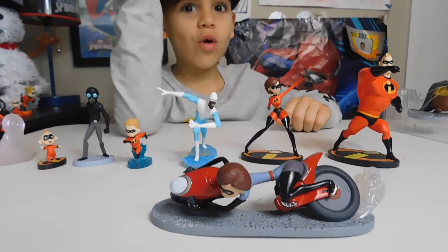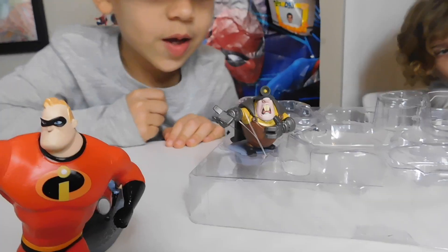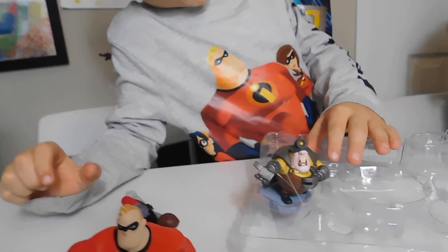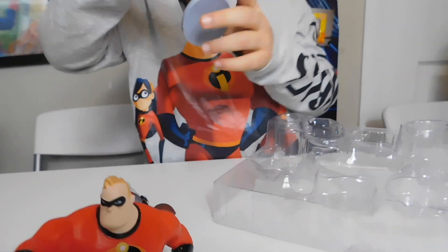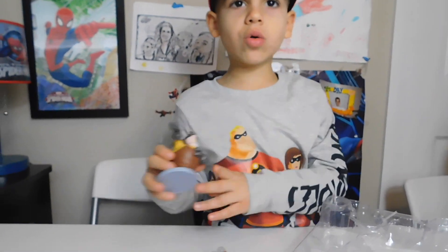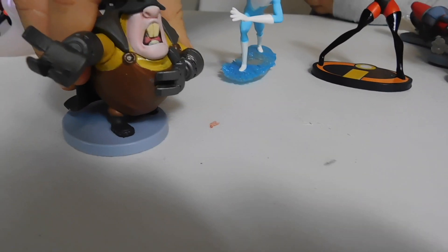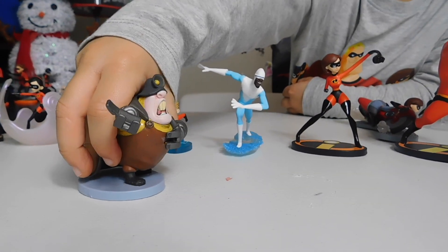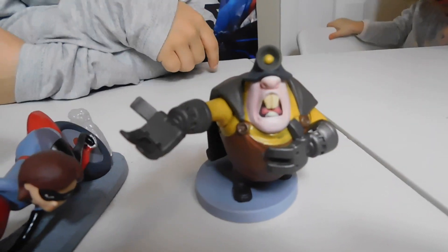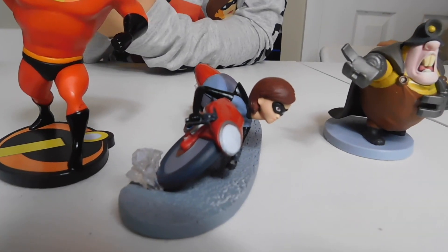Thumbs up whoever made this — it must be Santa! This is the Underminer. He goes in a miner vehicle and mines the whole city, even buildings, so he is a bad guy. We have the Underminer and Elastigirl on a motorbike.